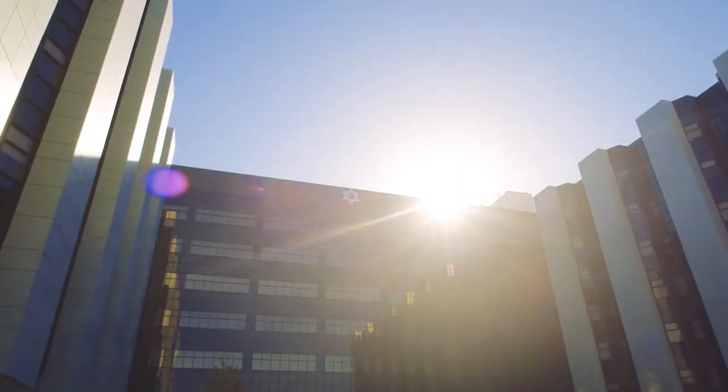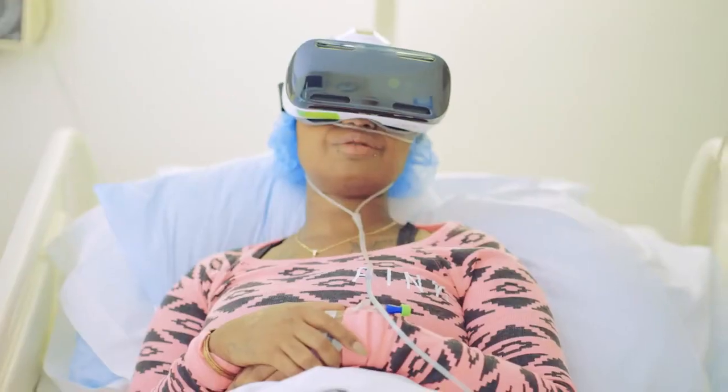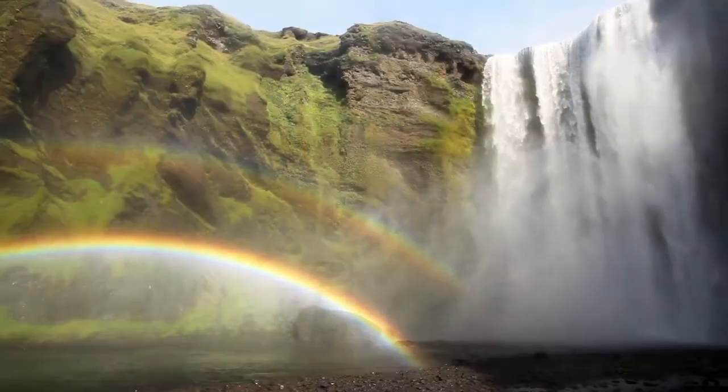Virtual reality is a way to immerse people in alternative worlds. We use goggles that transport people to an entirely different universe, a different planet, a different environment, places that we've never seen or been before, maybe even ever imagined before.